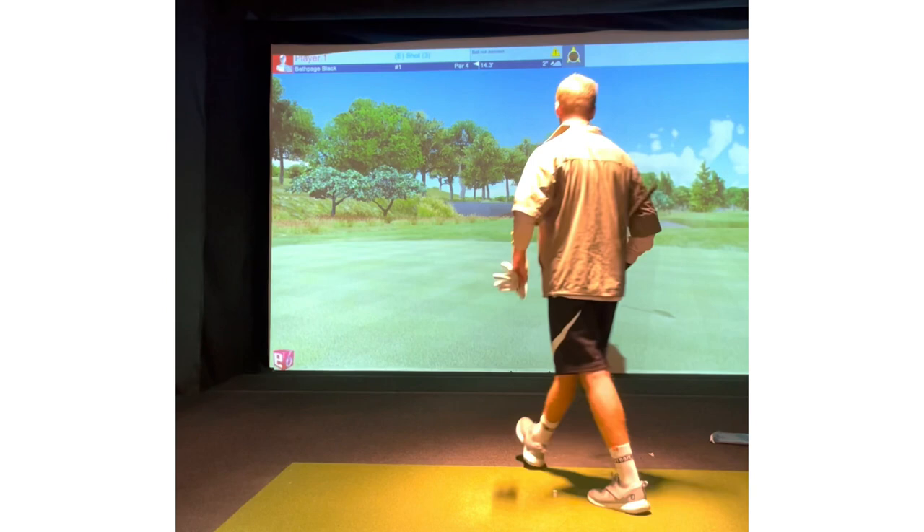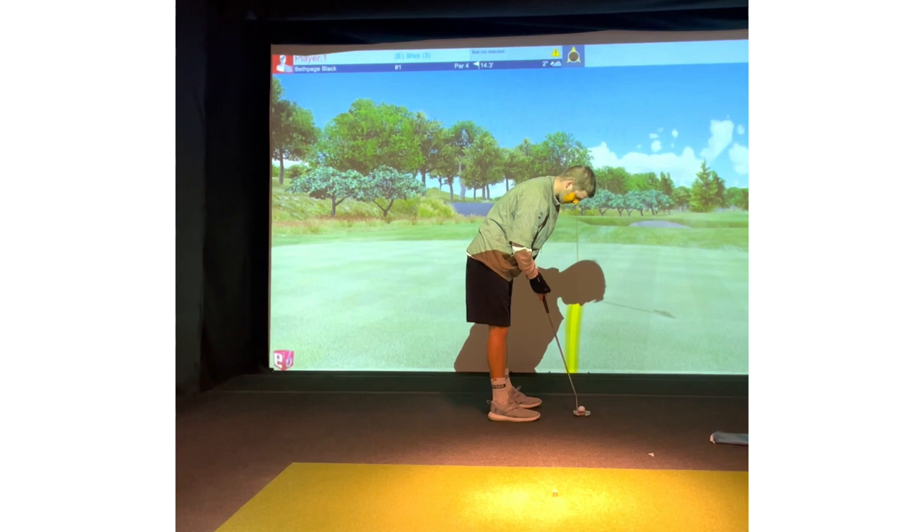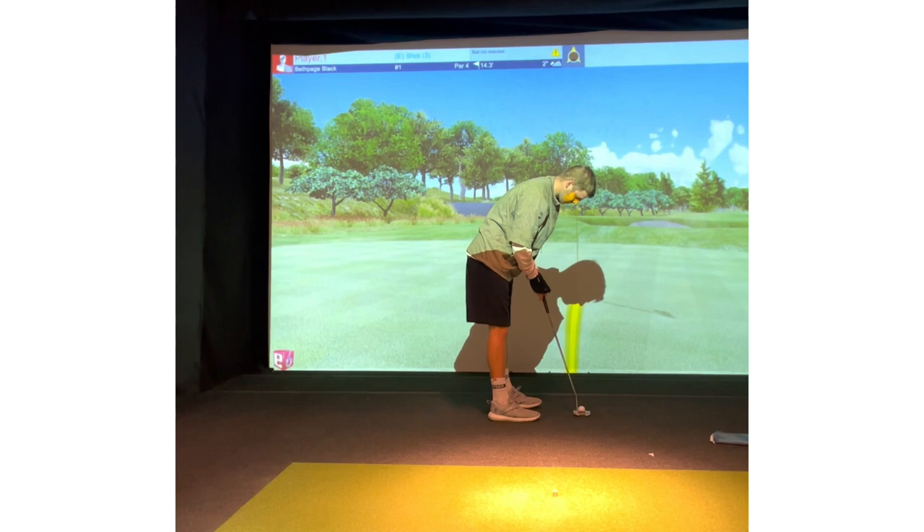It's about two inches uphill, breaking to the right a little bit — just a tiny bit. We're going to line this thing up, try to knock that in. Comes up 27 inches short. Tapped it in. That's how I made par on the first hole at Bethpage.